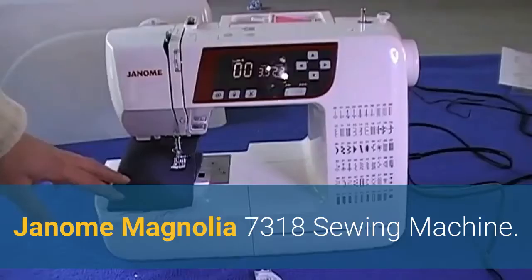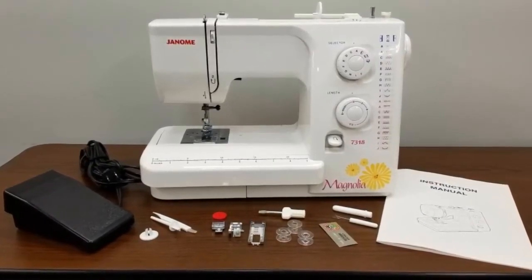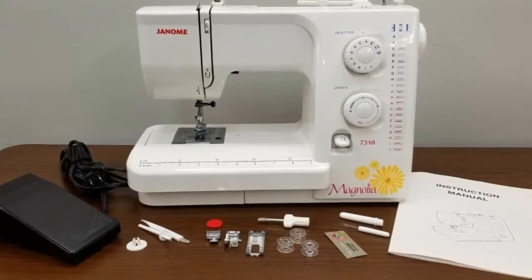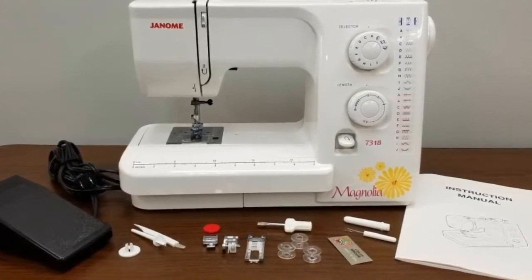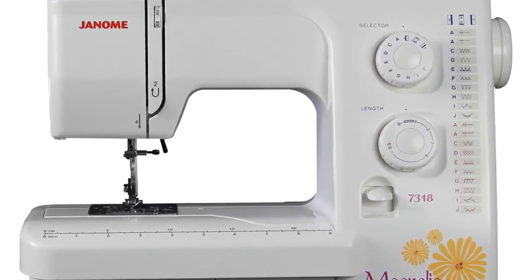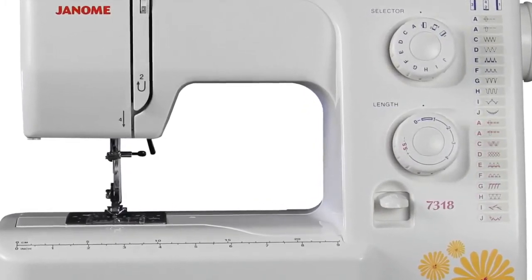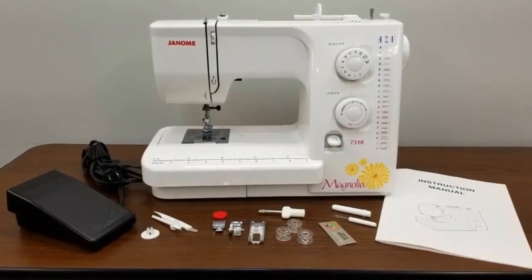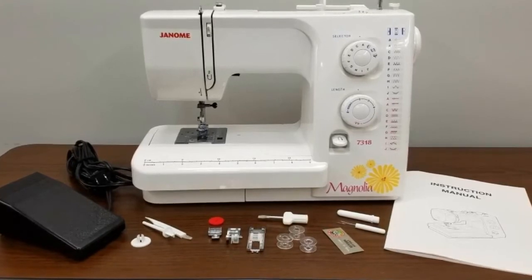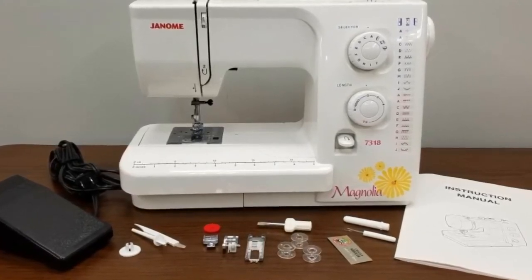Number 2: the Janome Magnolia 7318 Sewing Machine. The 7318 is the perfect machine for all of your projects, from quilting, garments, crafting, home decor and more. It has 18 built-in decorative and utility stitches including a four-step buttonhole. The convenient stitch panel on the front shows you all the stitches at a glance with their corresponding stitch letter. It's easy to use, even for the beginner sewer — just turn the dial to the selected stitch. The 7318 allows you to adjust the width and length of stitches, and has a large easy-to-use reverse lever, great for reinforcing your stitches.